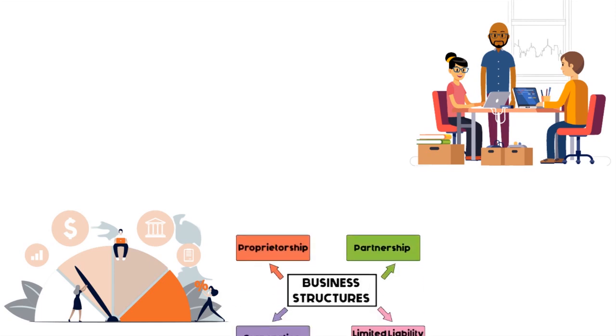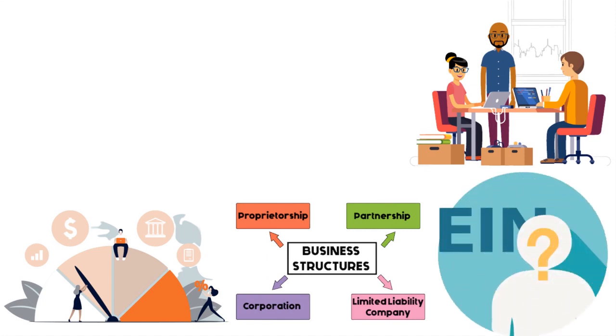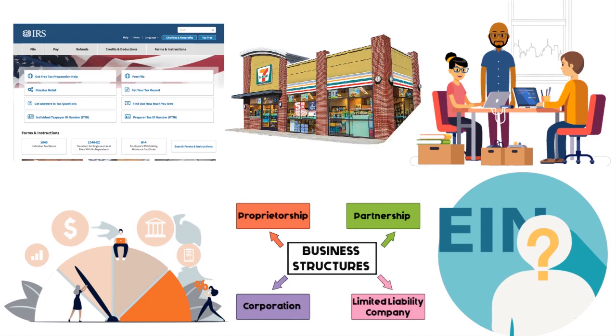After registering your business entity, make sure you get an Employer Identification Number. Everything flows from there. The EIN is easy to get — go to the IRS website and it takes five to ten minutes. By choosing a proper business structure, registering your business entity, and getting an EIN, you have a strong foundation that will help you build business credit quickly.